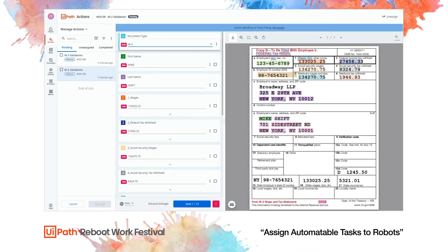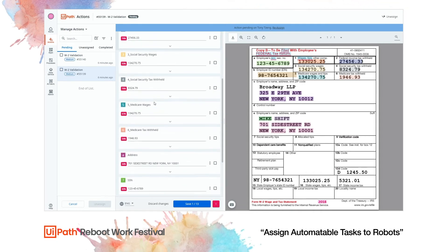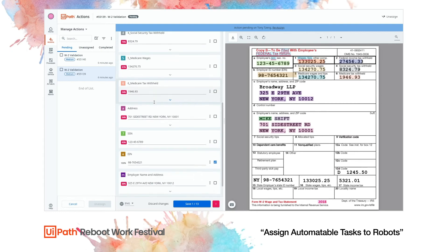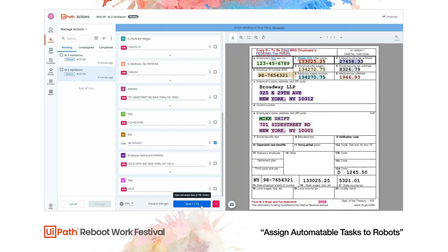We can now complete the second validation task — one of the W-2 documents received with the packet. I take a look at the extracted information, verify everything looks good, and save and continue. Once again the workflow resumes and the information is pushed into Data Service.